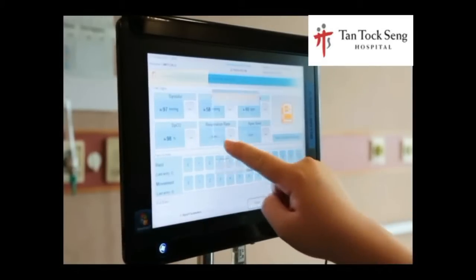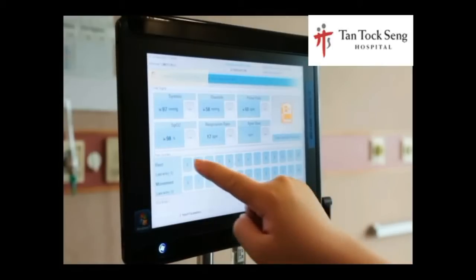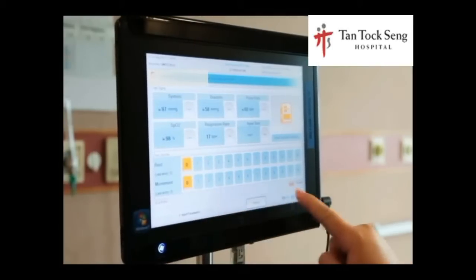Other observations and assessment parameters such as pain score, remarks, and nurses' notes can also be entered on the spot.